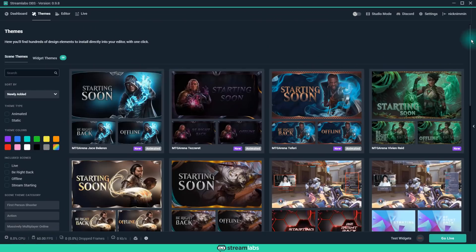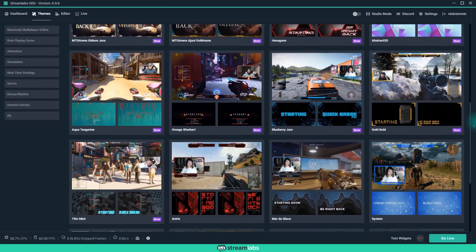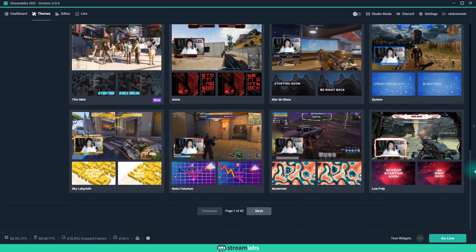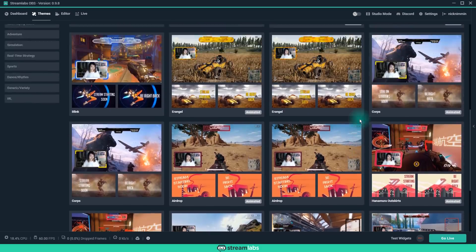Number three is themes. If you want a cool-looking live stream, it's important that you have the right graphics to support it. Inside of Streamlabs OBS, they give you free themes that you can use on any of your live streams.